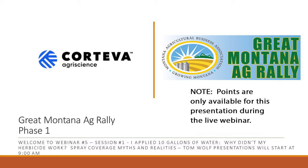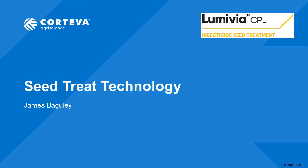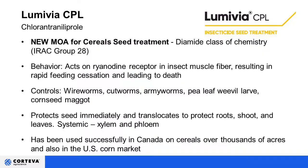We're going to get started on session one with a message from our sponsor, Corteva. Today I'm really excited to talk to you about a new technology we launched this past fall. It's called Lumavia CPL — a completely new mode of action for cereal seed treatment. This is the Diamide chemistry, or IRAC Group 28. It acts on ryanodine receptors in the insect muscle fiber, and rapid feeding cessation leads to death.